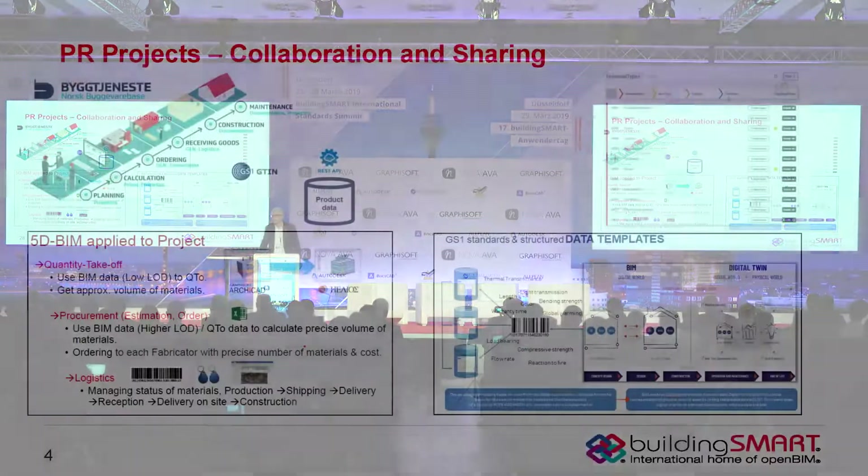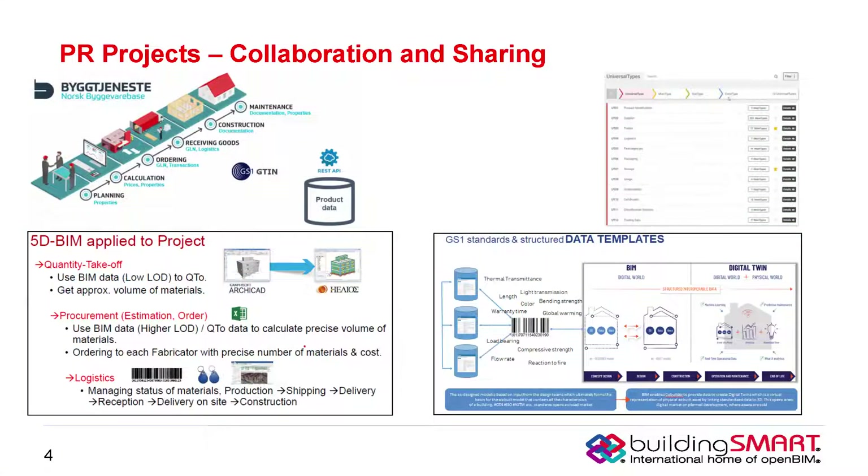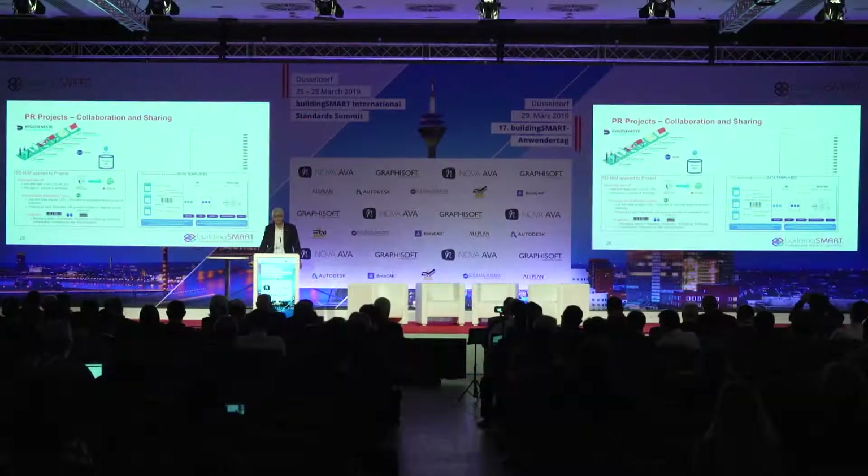One of the activities of the Product Room is to collaborate and share with members who come and bring their different perspectives and share their experiences in trying to exchange information. There's a lot of activity going on around the world, so it's always good to have an opportunity to share what different companies are building for applications and what different perspectives there are for how information should be organized and structured. To that end, we heard about universal types.